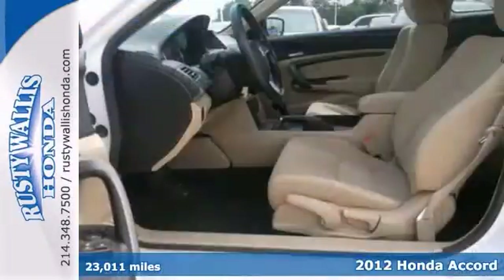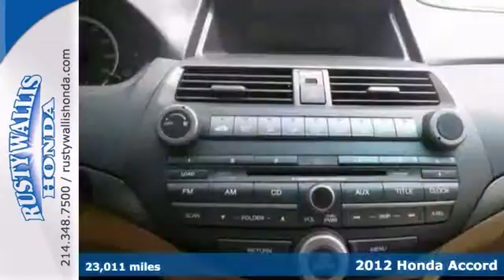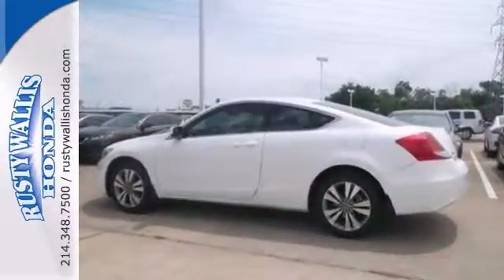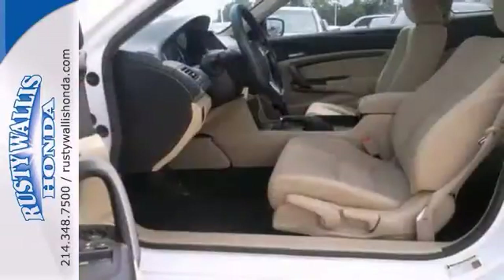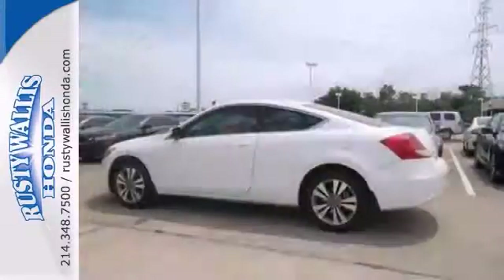Introducing the gorgeous 2012 Honda Accord LXS with a clean history. It welcomes all corners, it's attractive, it's looking for a new home, and it's well equipped. Offering stability control, a CD player, and keyless entry. And with multiple airbags and two certified warranties, it won't be here long.